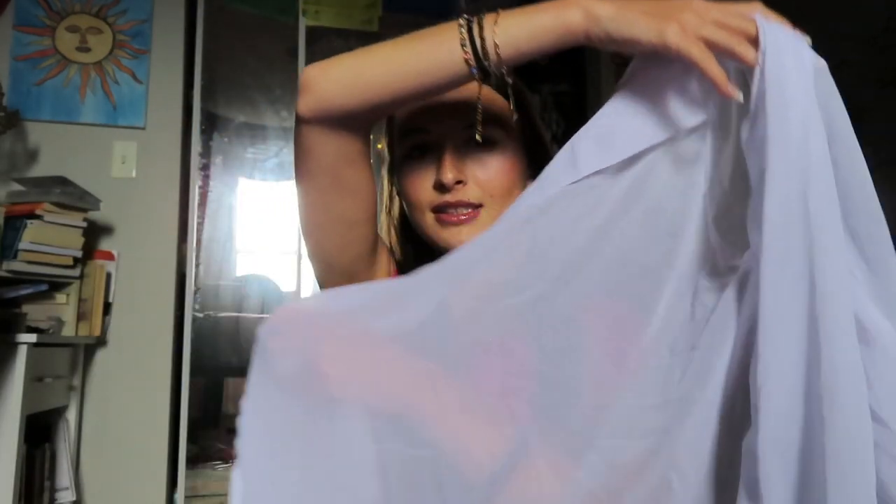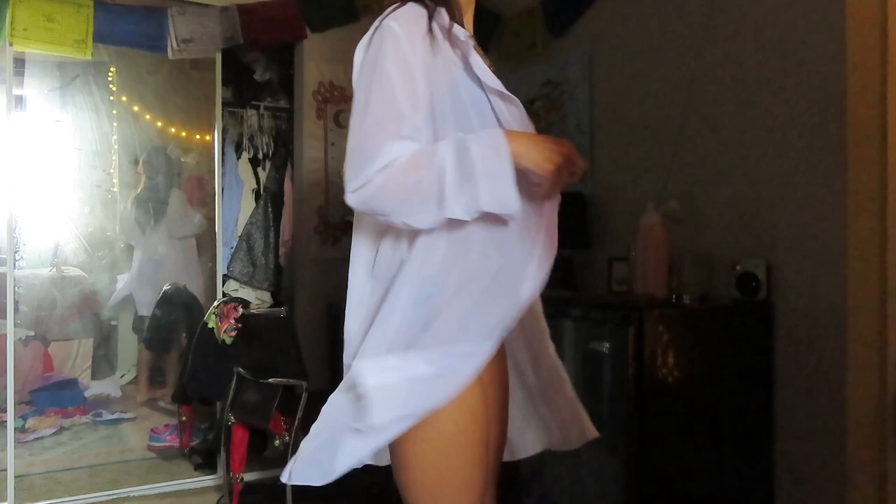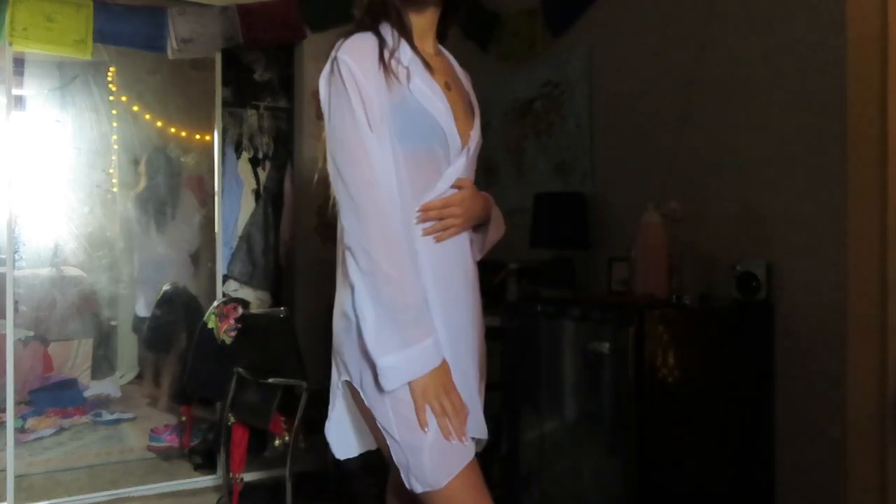And then I got this basic white long sheer button-up cover-up. I feel like this is a good staple to have. It's really cute — you can just wear a bikini top underneath and put shorts on, have it open and flowing, especially for those days you're having beachside meals or something.